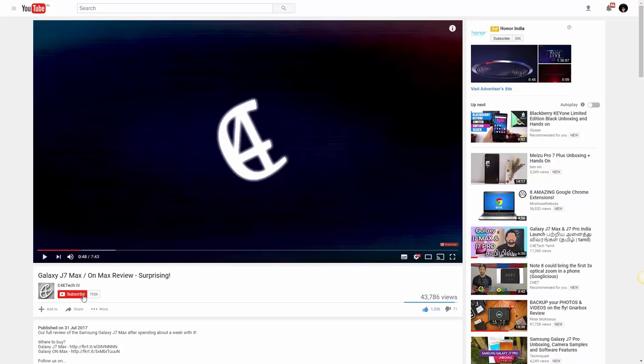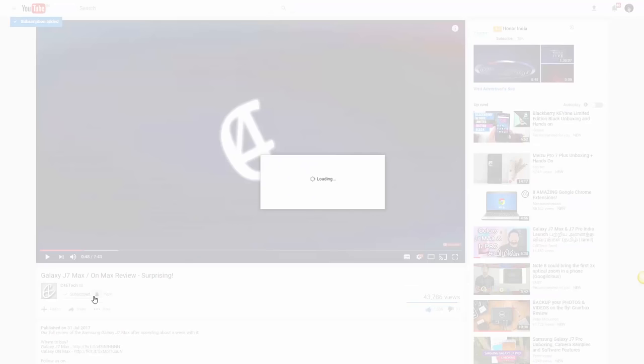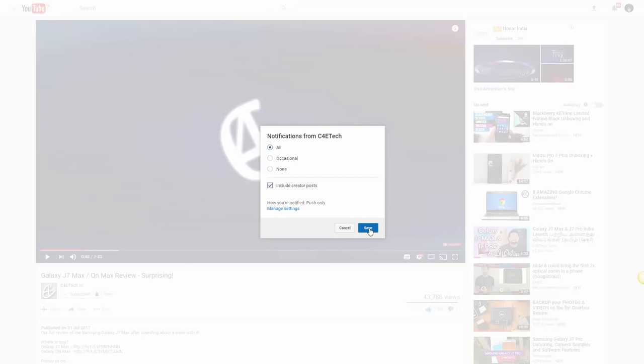That's it for this video — if you liked it, drop us a giant like, subscribe to C4ETech, and click that bell icon to become part of the C4E family. Thanks a lot for watching. Till next time, this is Ash, you've been watching C4ETech, and I'm signing off — you guys have a great day.